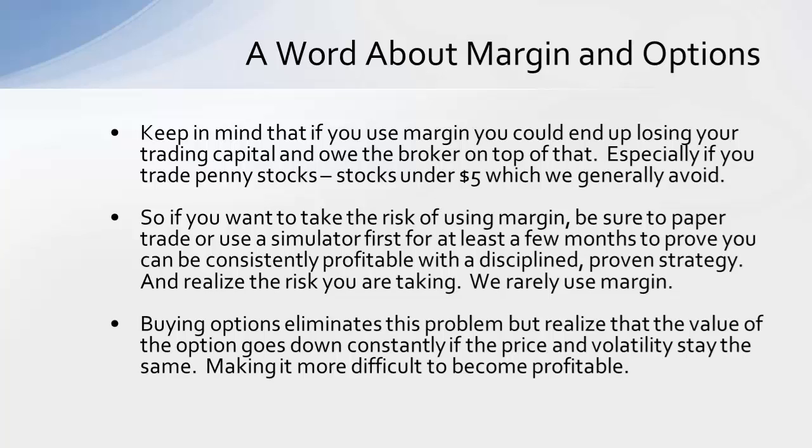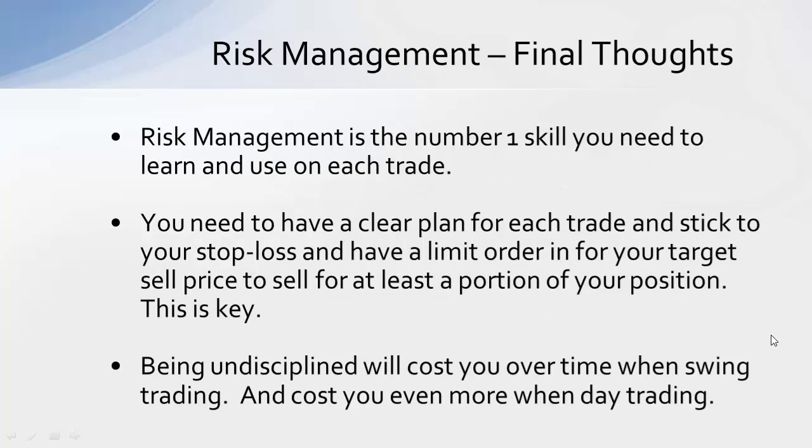We don't use options much — only occasionally on the very best setups. Here are my final thoughts on risk management: it's the number one skill you need to learn and use on each trade. You have to have a list of rules for yourself. You can have a range — if you want to risk up to 2% or 3%, make that range of 1% to 3% per trade — whatever that range is for you. You want to have a clear plan for each trade and stick to your stop loss.